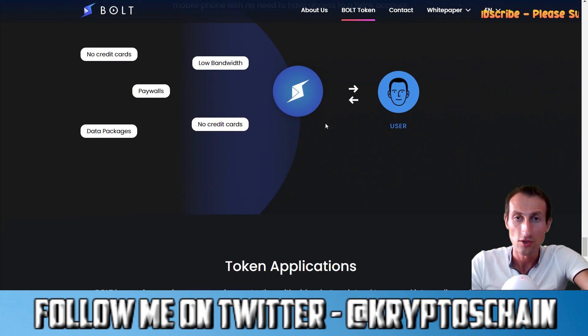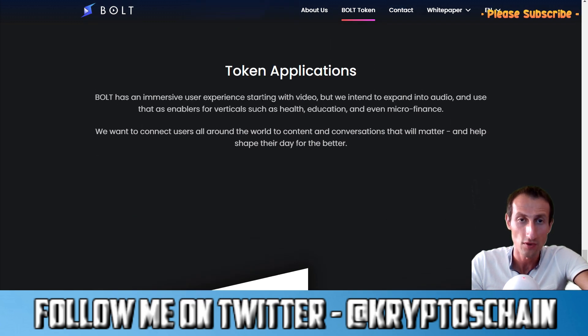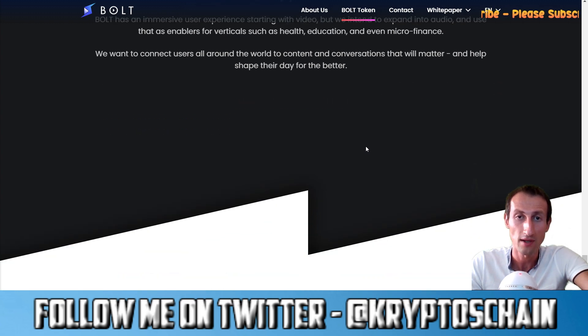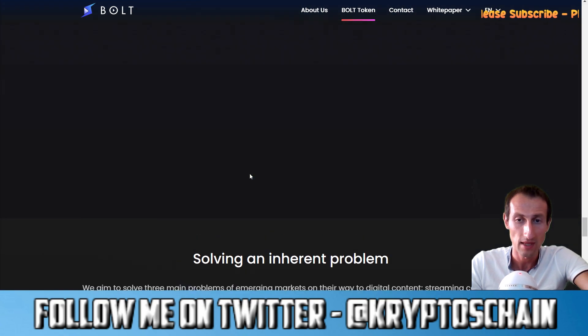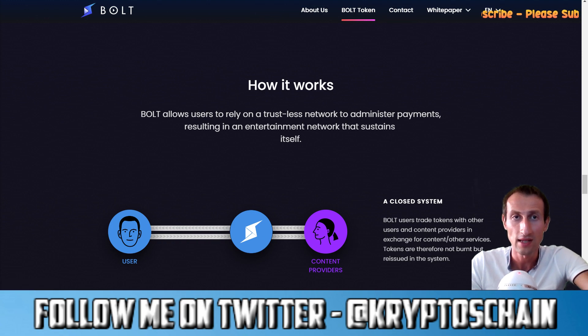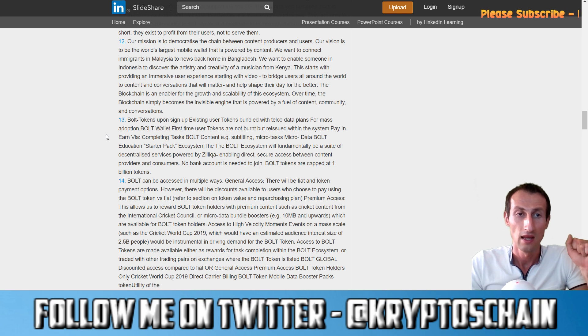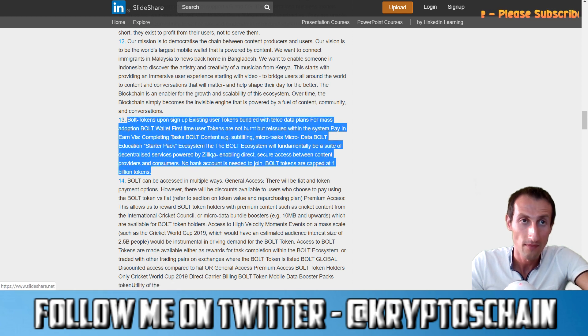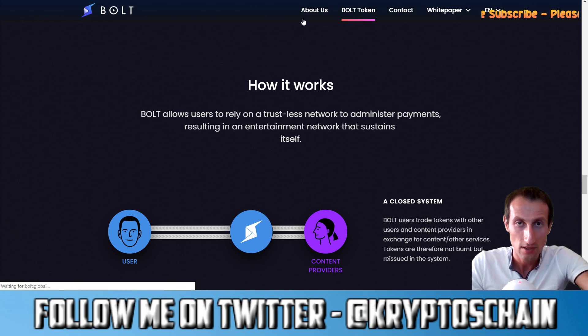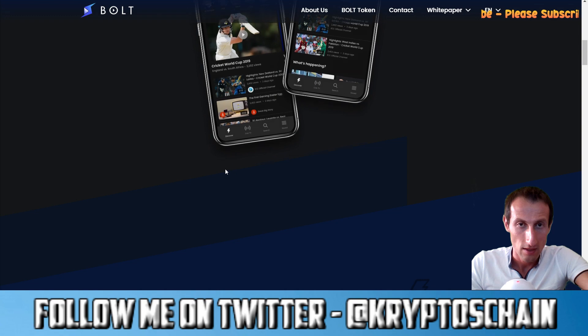Bolt has an immersive user experience starting with video, with plans to expand into audio and use that as an enabler for verticals such as health, education, and microfinance. They want to connect users around the world to content and conversations that matter. On the website you can find their Facebook, Instagram, Twitter, Medium, Telegram, and LinkedIn pages. The white paper section covers the Bolt token utility.